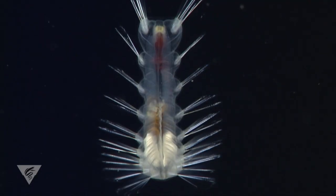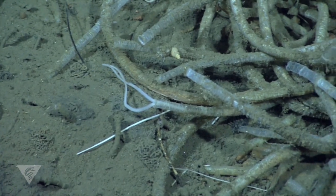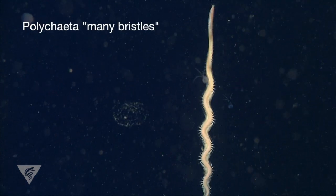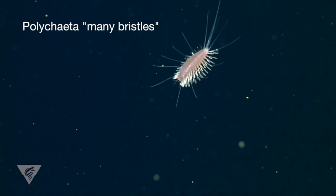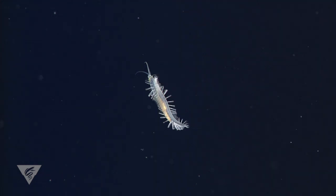Many of these are polychaete worms that are cousins to the garden variety earthworm. Polychaetes have segmented bodies with paddle-like feet or parapodia on each segment. Most have bristles or chitae that they use for defense, crawling, or swimming.